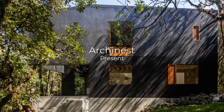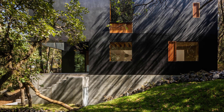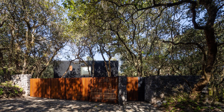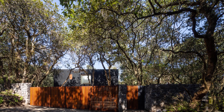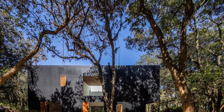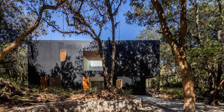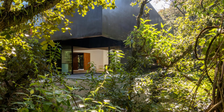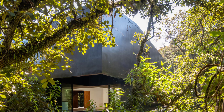Welcome back to Urchinist. Today, we take you on a journey to the heart of a lush forest in southern Mexico City, where the Tlalpuyent project masterfully integrates modern architecture with its natural surroundings. Situated in the middle of the Tlalpuyent forest with no neighbors in sight, this stunning house offers uninterrupted 360-degree views of its verdant environment.